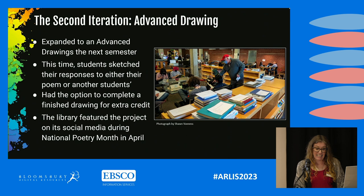Given the success of the first iteration, Rob and I decided to expand the lesson in an advanced drawing class the following semester. After students created their book spine poems, they chose either their own poem or one of their classmates' and sketched a response to it in class. They also had the opportunity to complete a finished drawing based on their chosen poem for extra credit. The library used photos of the poems on its social media for National Poetry Month in April.